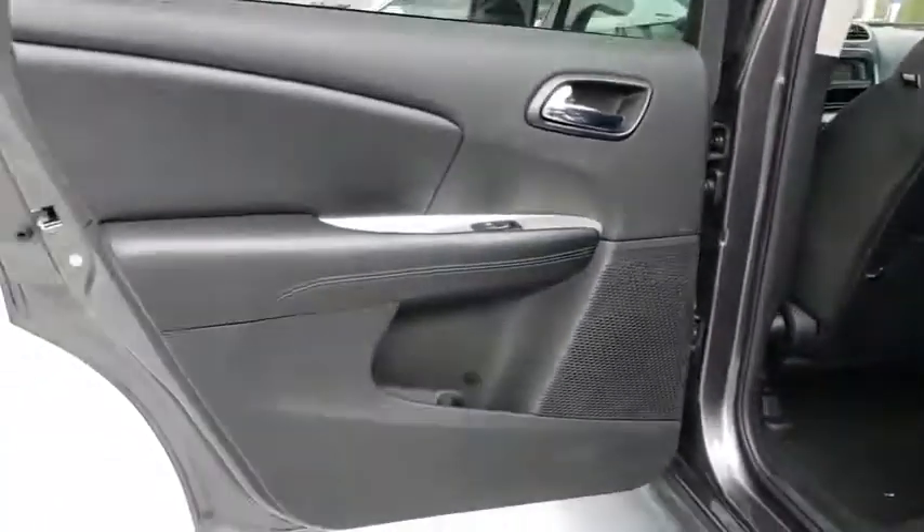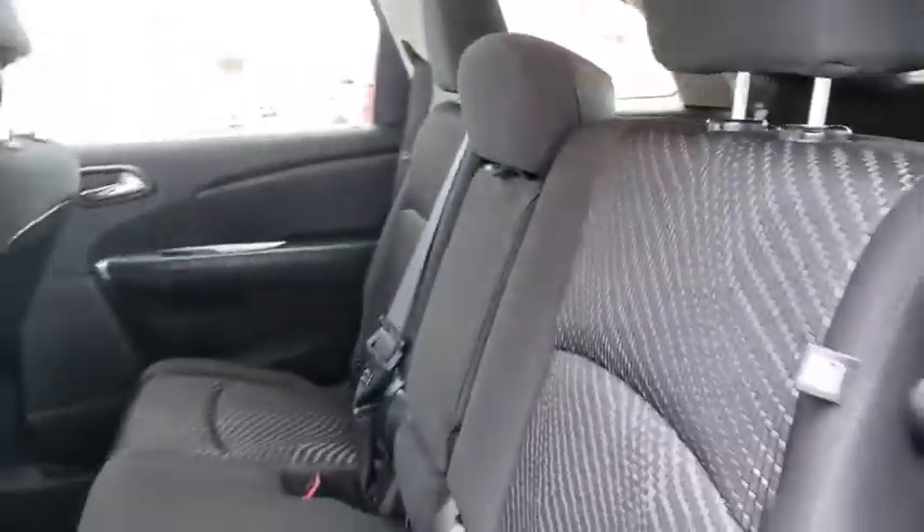Cruise control, floor mats, aluminum wheels, four-wheel disc brakes, AM-FM stereo radio, rear defrost, front-wheel drive, CD player, MP3 player, fog lamps, power door locks.